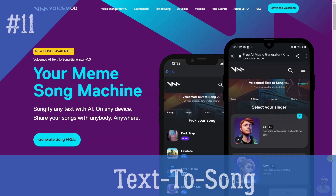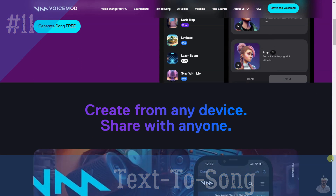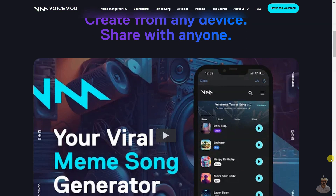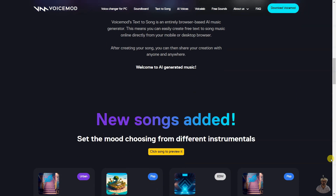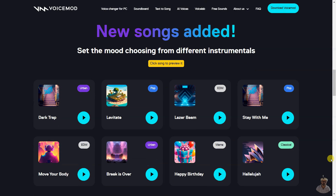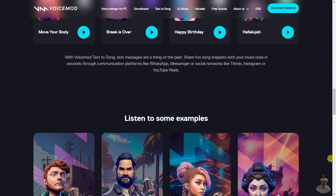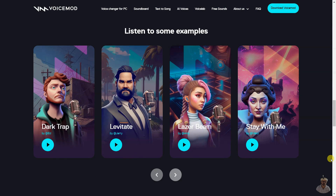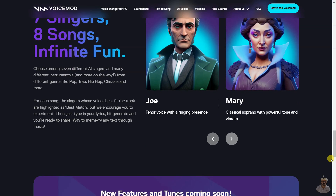Text to Song is a tool that allows users to turn text into a song. It uses natural language processing to convert textual input into an audio composition. The tool allows users to choose from a variety of music styles and instruments, as well as adjust parameters such as tempo, key, and dynamics. The resulting track can be exported as a high-quality audio file.